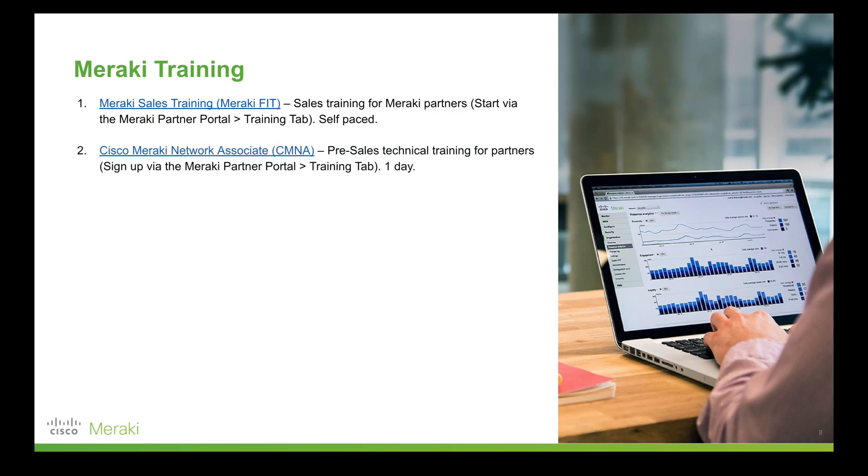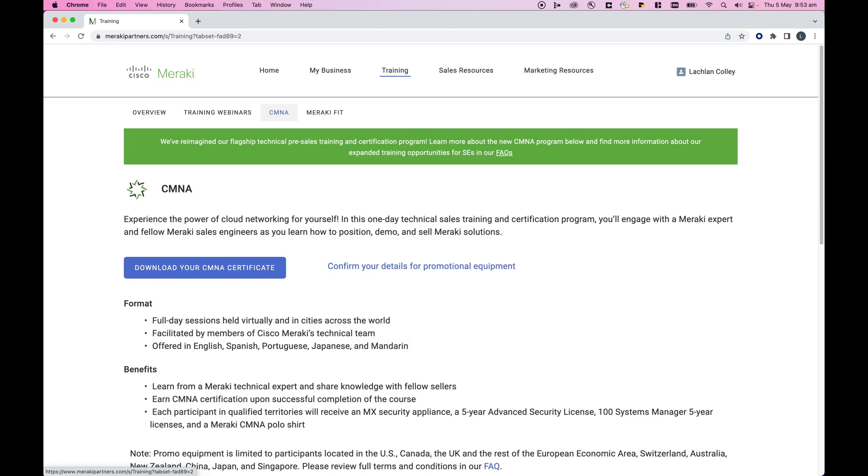Building on what's covered in Fit is Meraki's CM&A course. This is a one-day technical pre-sales training course designed for Meraki partners and those who are going to be selling Meraki solutions and need a bit more of a technical background to effectively scope out exactly what hardware, licensing, and accessories are required for a client.